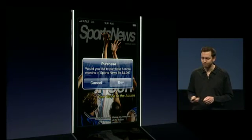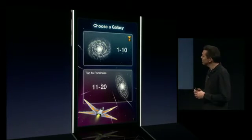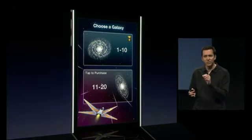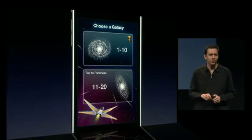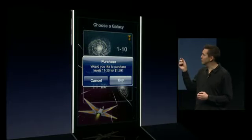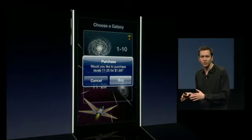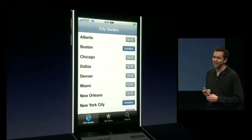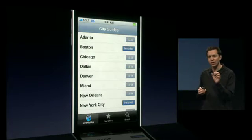When you tap Buy, you'll continue to receive all of the issues of that magazine right inside the app. Next, a game. You can now purchase a game that comes with say 10 levels, and when you're done playing those 10 levels, just by the tap of your finger you can purchase the next 10 levels. The game will automatically download those levels right into the game.